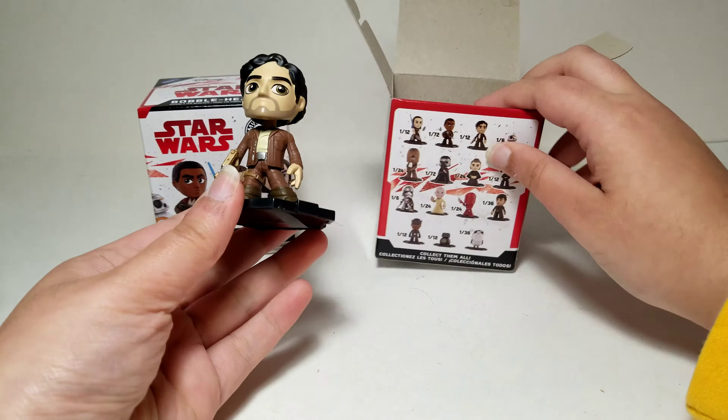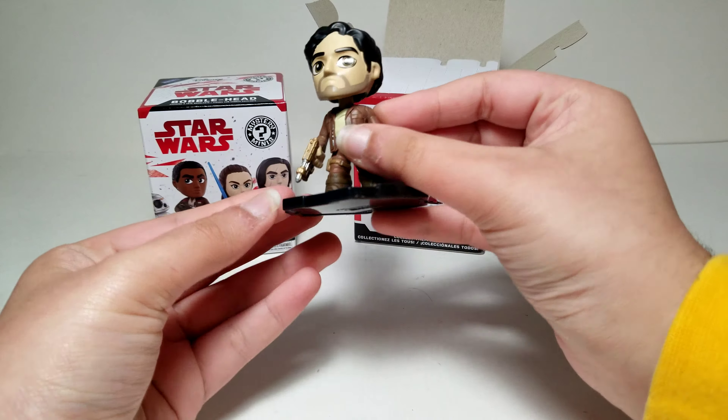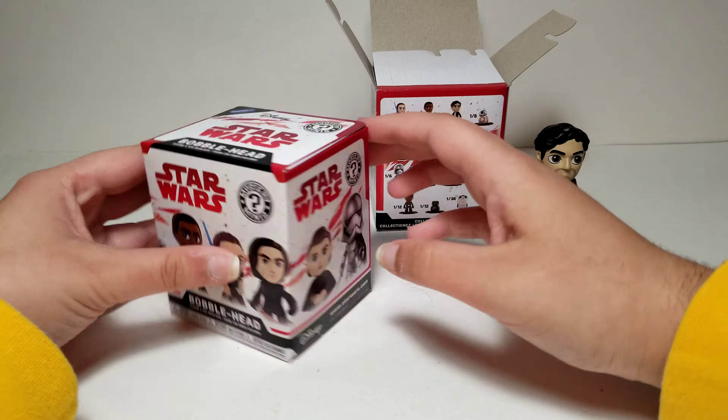Not bad. This guy is 1 out of 12 and the figure is pretty cool. I especially love how the gold is kind of metallic on his gun. But now for the Walmart exclusive.